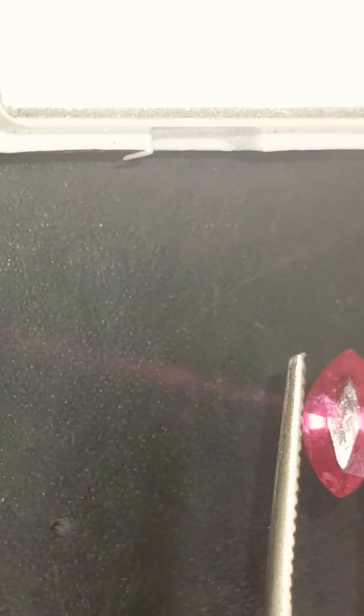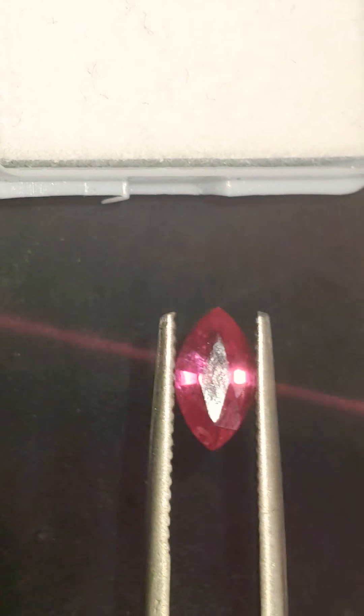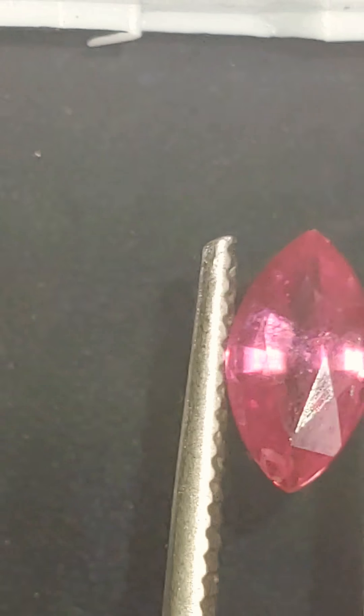Hello everyone, my name is Muhammad Ali, CEO of CoreGems, and I'm showing you this gorgeous one carat marquee sapphire today. Beautiful pinkish purplish red color — gorgeous, gorgeous stone.